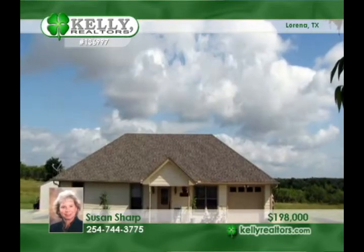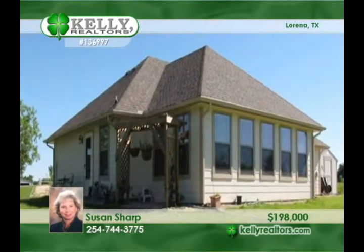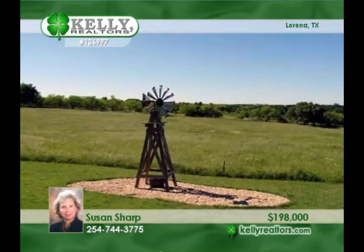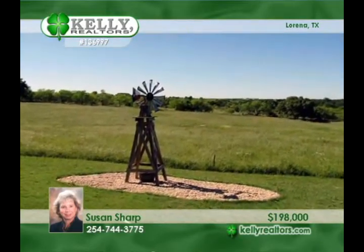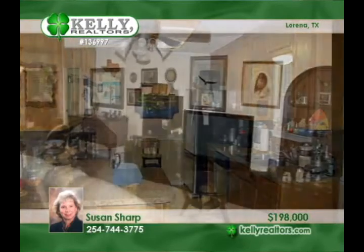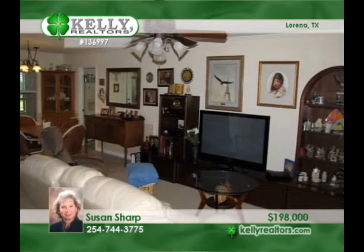Bask in country comfort with this custom cottage surrounded by 4.22 acres in Lorena ISD. Hardy plank construction opens to the three bedroom, two bath floor plan with a heated and cooled sunroom and a family room open to the kitchen and dining areas. The scenic country views add to this charming and pretty home.